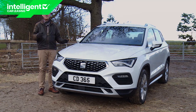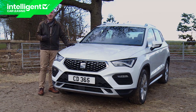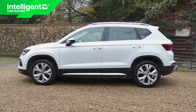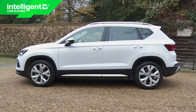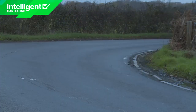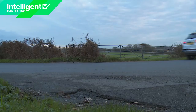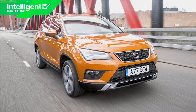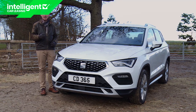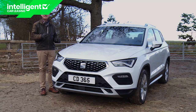Few cars can claim to have redefined their market segment, but we think this is one of them — the SEAT Attica. It's a mid-sized SUV, one of the smaller Qashqai-sized ones, and it completely redefined the way a car of this kind should drive at its original launch in 2016. But the competition has been catching up, hence the need for this revised version of this first-generation model. This update was announced in the spring of 2020.